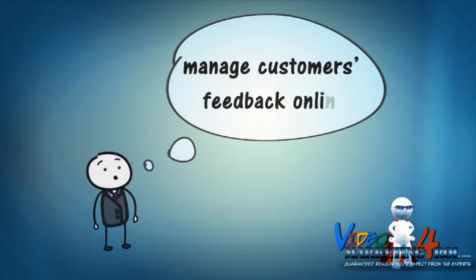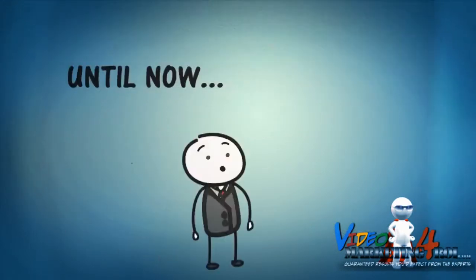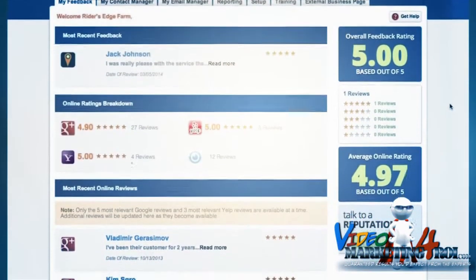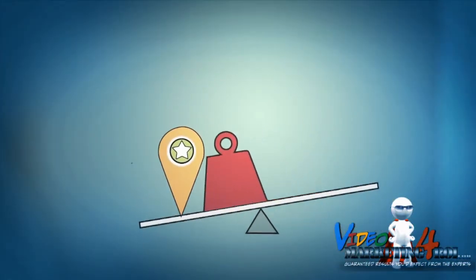Helping manage customer feedback online has proven to be quite difficult for most business owners — until now. Our proprietary software helps you manage the reputation of your business online and helps tip the scale in your favor.